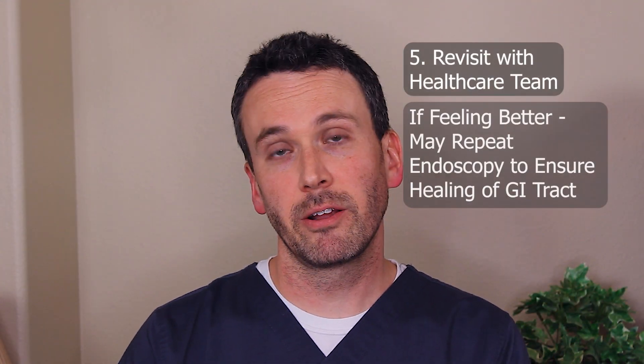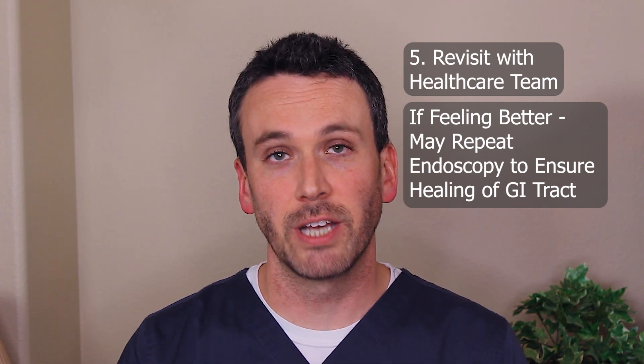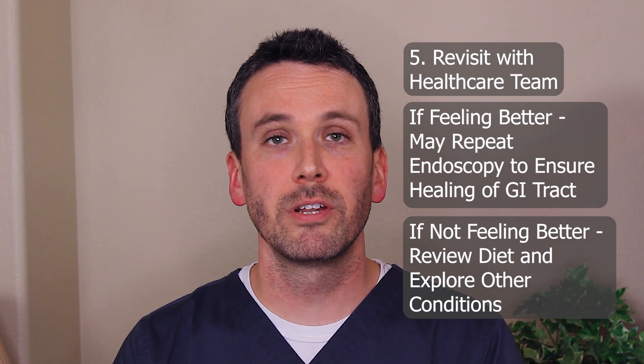Rule five: it's time to revisit with your health care team. If you're feeling much better, your GI doctor may want to repeat an endoscopy to see if you've had healing of your GI tract. If you're not feeling better, you may want to explore other conditions that may be contributing to your symptoms. Very often though, there are going to be triggers that you've missed and your health care team may help you identify those.